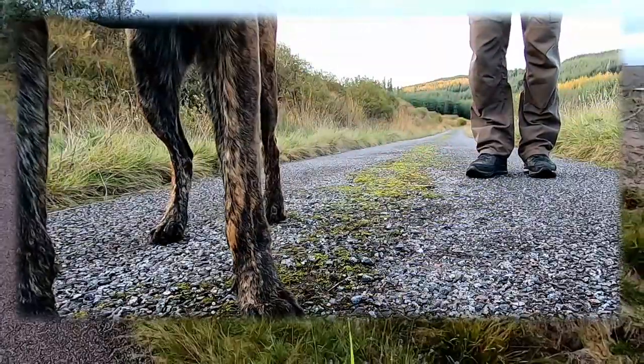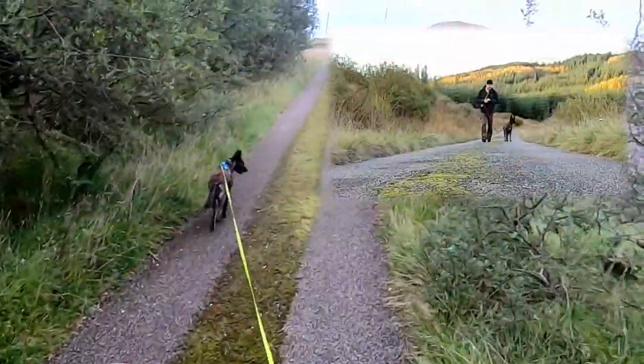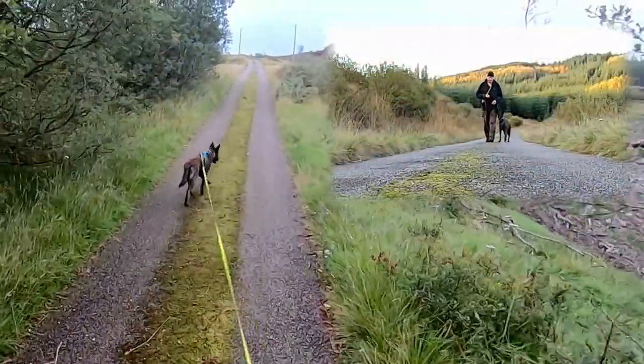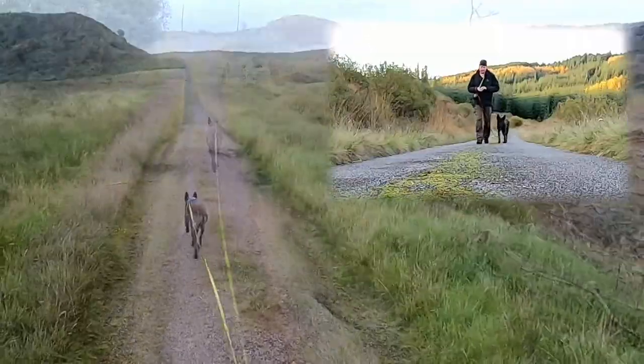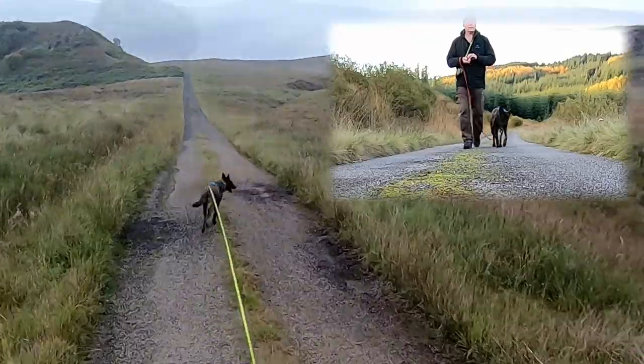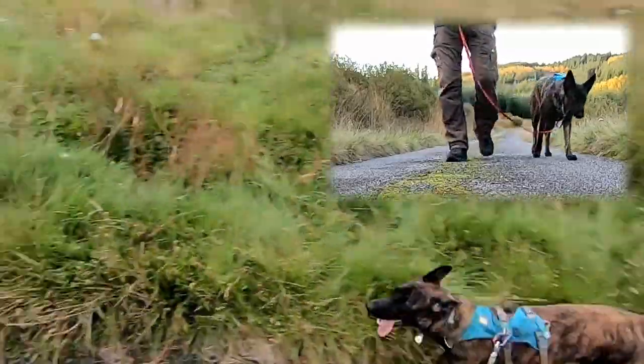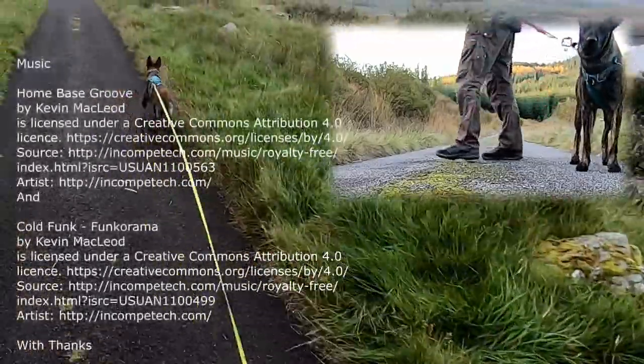I guess like all the training with Blue it'll take a couple of months to make it a reflex, such that putting the short lead on a collar immediately triggers relaxed close walking every time. And then it will take many more months to lock in the behaviour when there are lots of distractions, but at least now I feel confident we'll get there in the foreseeable future.